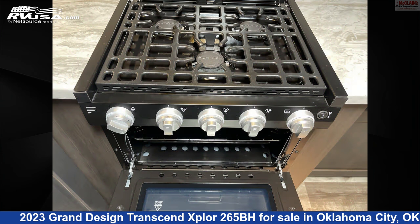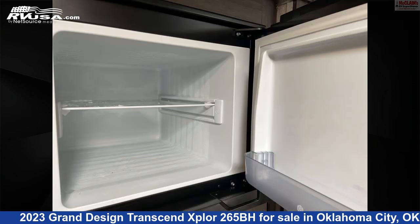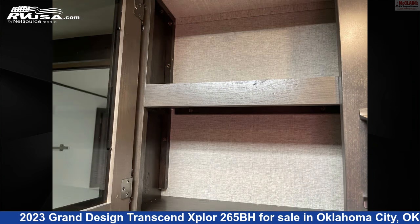This used Grand Design is 32 feet 9 inches in length and features a sleep 8 LP detector, refrigerator, microwave, oven, awning, TV, air conditioning, carbon monoxide detector, smoke detector, external shower, and 56 gallons fresh water capacity.